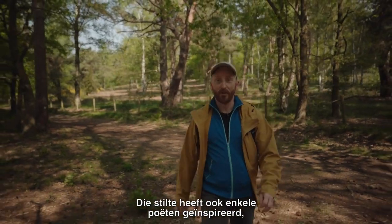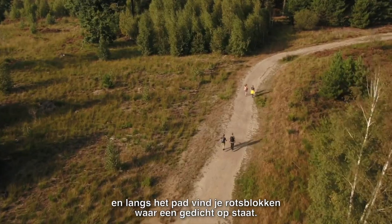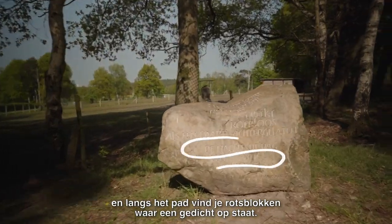The silence has also inspired quite a few poets, and along the trail you'll find a few stones with their poetry written on them.